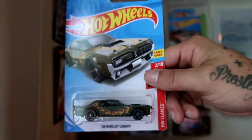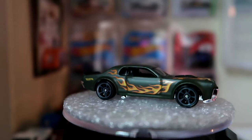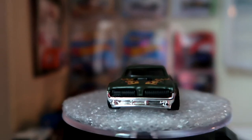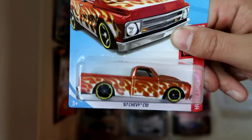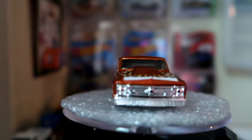The 68 Mercury Cougar, which also comes as a super treasure hunt, but this one unfortunately is just a regular mainline version. And the 67 Chevy C10 — very freakin' cool.